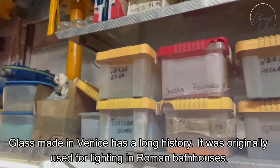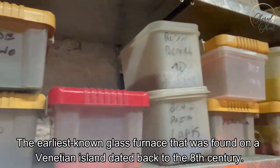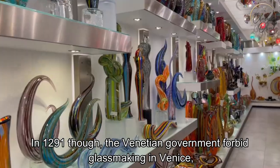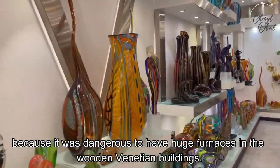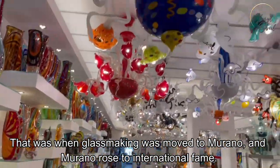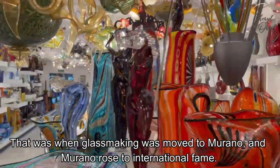Glass made in Venice has a long history. It was originally used for lighting in Roman bathhouses. The earliest known glass furnace found on a Venetian island dated back to the 8th century. In 1291, the Venetian government forbade glassmaking in Venice because it was dangerous to have huge furnaces in the wooden Venetian buildings. That was when glassmaking was moved to Murano, and Murano rose to international fame.